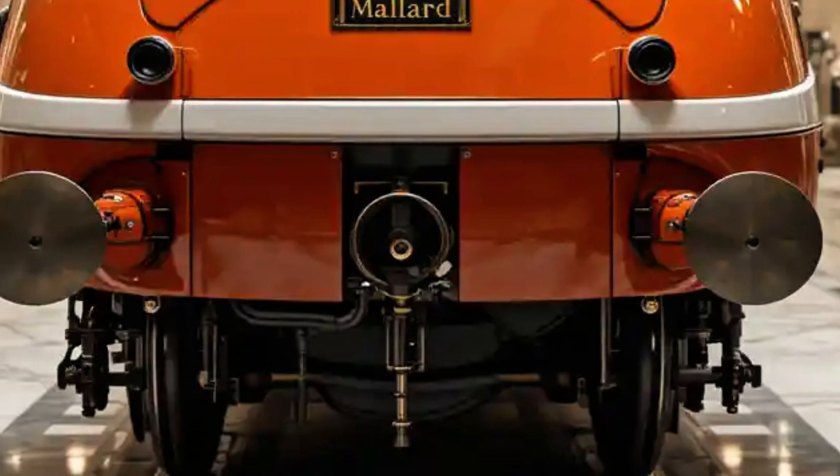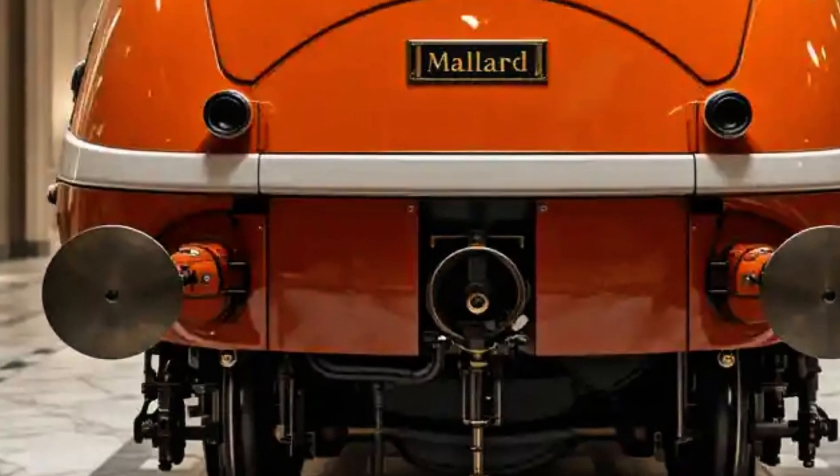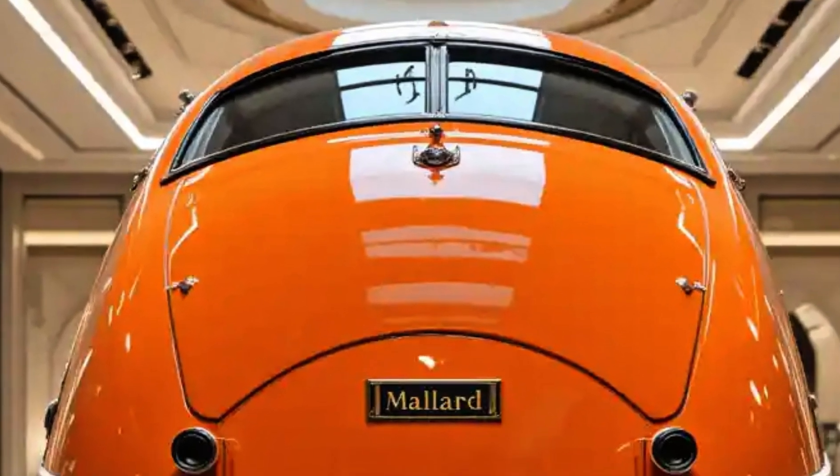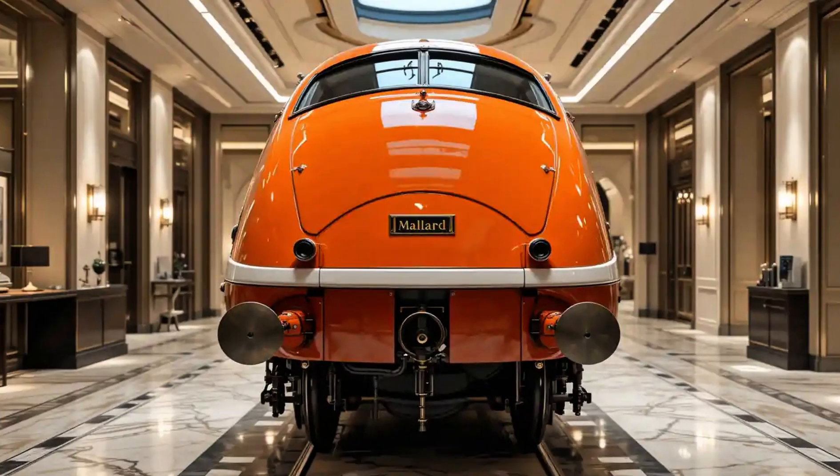Inside the cab, it was a demanding engine to drive, requiring teamwork, precision, and strength from the crew, especially during high-speed runs.